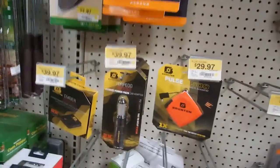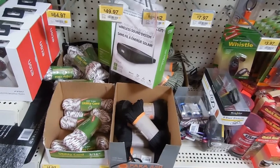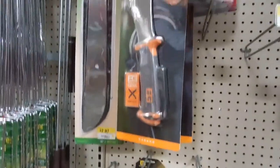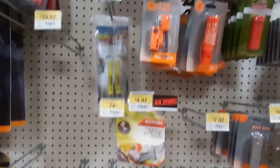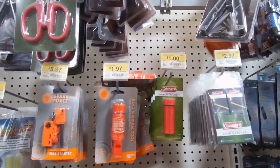Hey guys, this is Max from Maximum Survivors. Today I'm in my local Walmart store showing you guys that they have really stepped up their game in the survival gear department. They got a lot of good survival gear that can get you by.